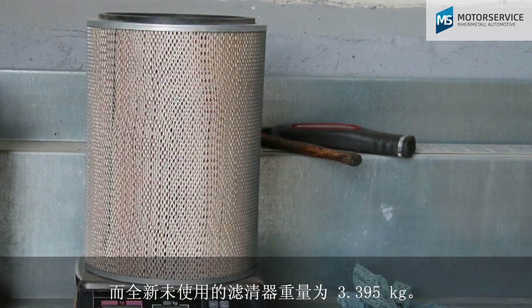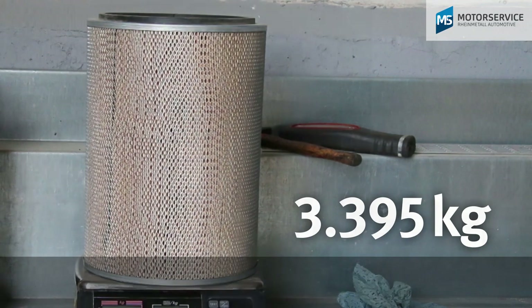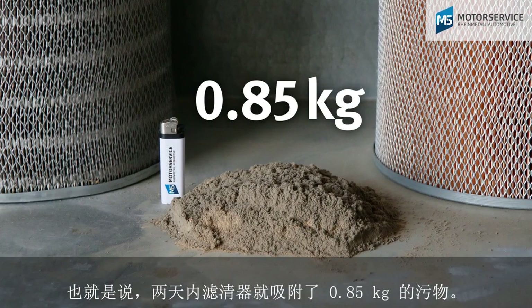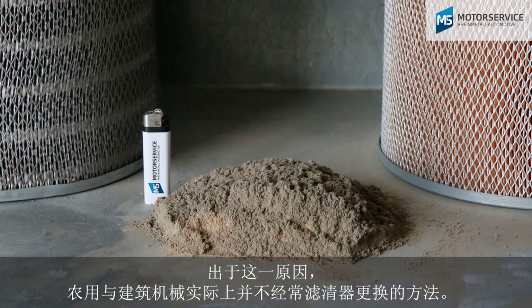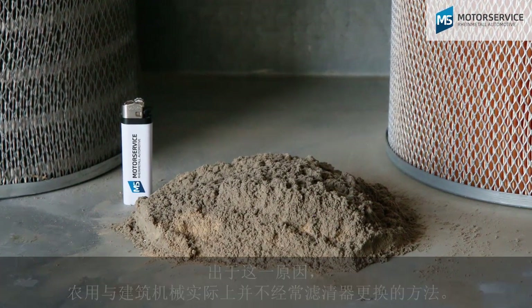A new unused filter weighs 3.395 kilograms. This means that within four days, 0.85 kilograms of dirt was trapped by the filter. This is the reason why filter replacement in agricultural and construction machines is relatively uncommon.